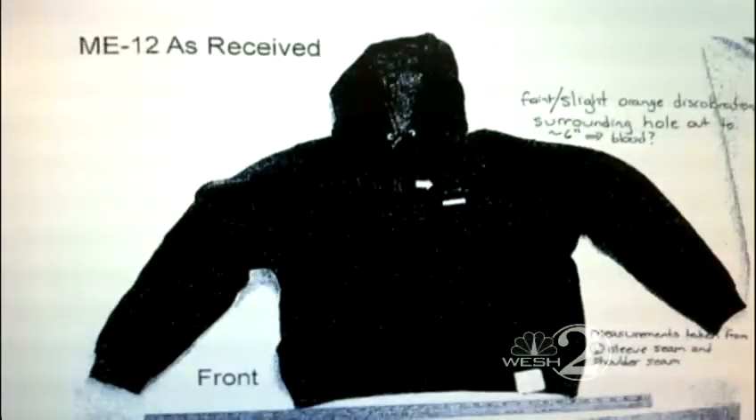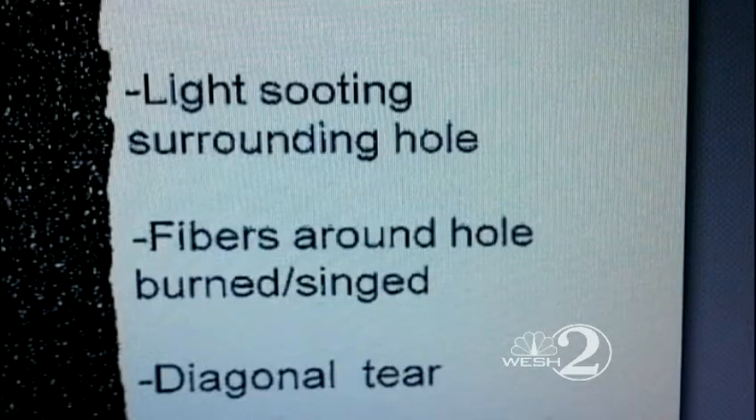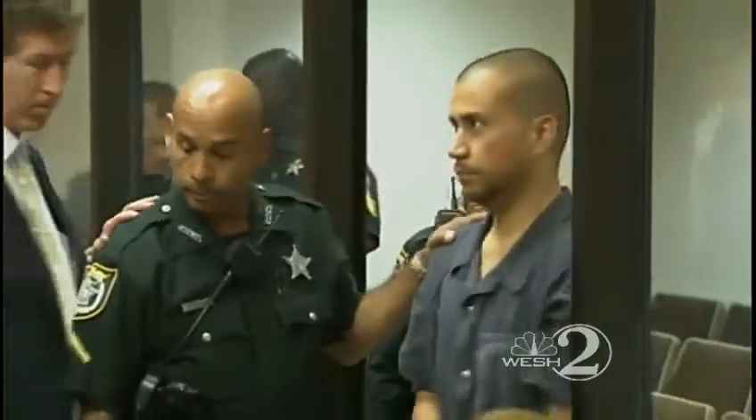Also today, multiple calls Zimmerman made to Sanford police reporting suspicious activity, including the night of the shooting. In grainy photographs, the blood on Trayvon Martin's gray sweatshirt is still unmistakable. Also included is a photo of his dark hoodie with a single bullet hole to the upper left chest, barely visible. Scientists noted a layer of soot around the bullet hole as clear evidence he was shot at very close range, something Zimmerman claims was necessary to save his own life during his struggle with Trayvon Martin.